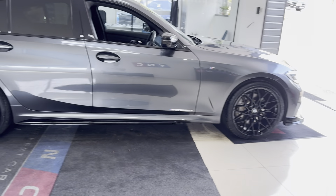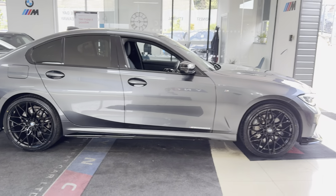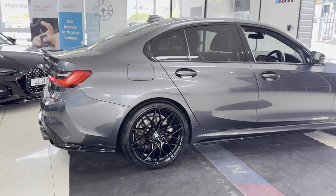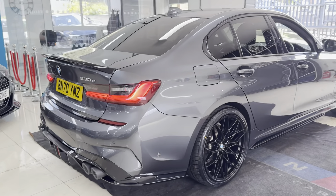A couple of key exterior features are the brand new alloys with four brand new tires. Alongside that, we've got the quad exhaust diffuser on this car. It also benefits from the rear privacy glass, so around at the back we have the rear spoiler paired up with the quad exhaust diffuser.